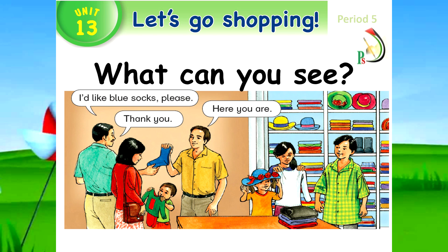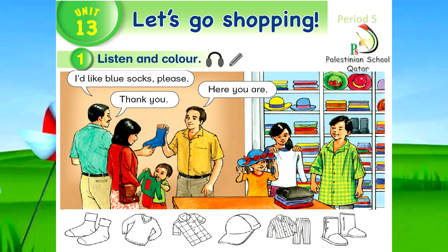Well done. My dear students, what can you see here now? You can see socks, a sweater, a shirt, a hat, pajamas, and boots. Please listen to this track and color these items as you hear.